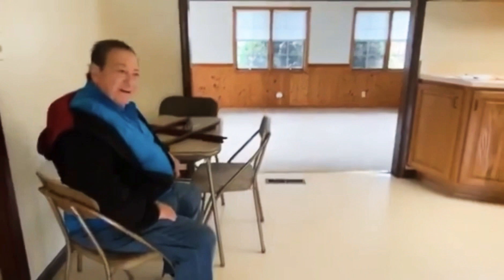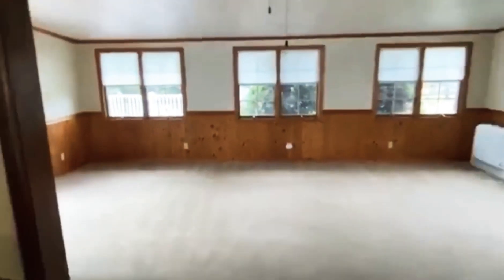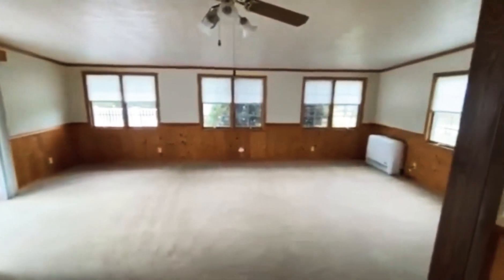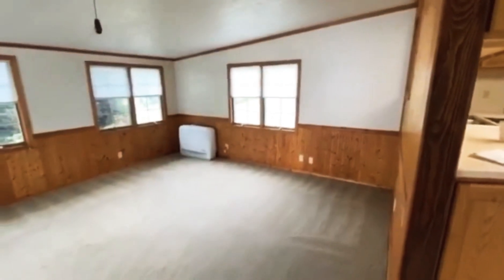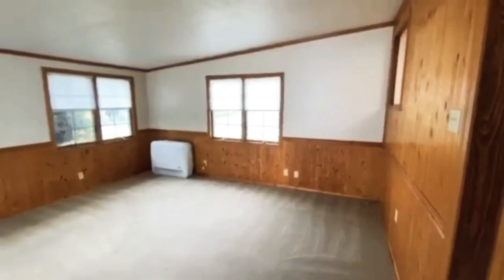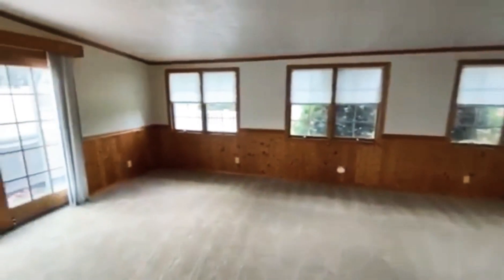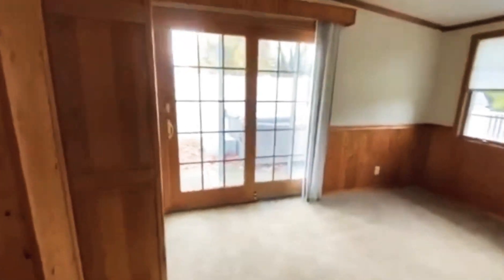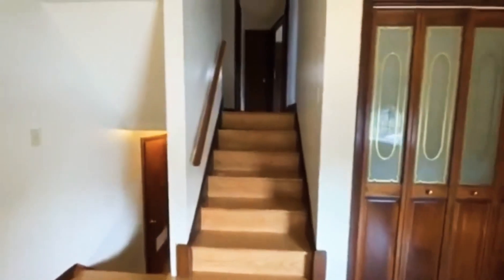Hi darling. Say hello to everybody. You hear how that's sticky before? This is the TV room, but because it's for rent, so nothing here. So now we're going upstairs.